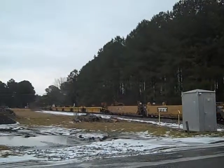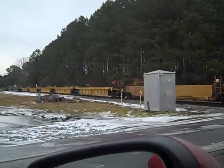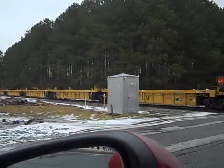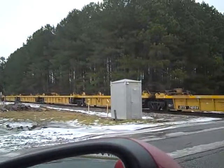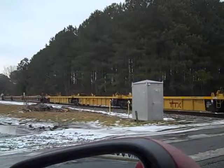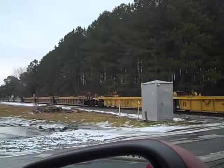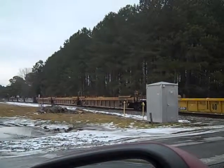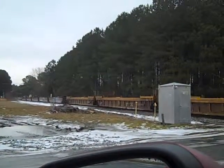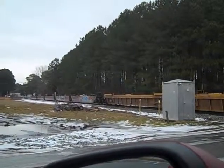It looks like we have the end of the train coming this way. Before we end the train we have some new TTX cars, looking pretty good — well, fairly new. Yep, here comes the end of the train. That was a really really nice F767. And there you have it ladies and gentlemen, the end of the F767.